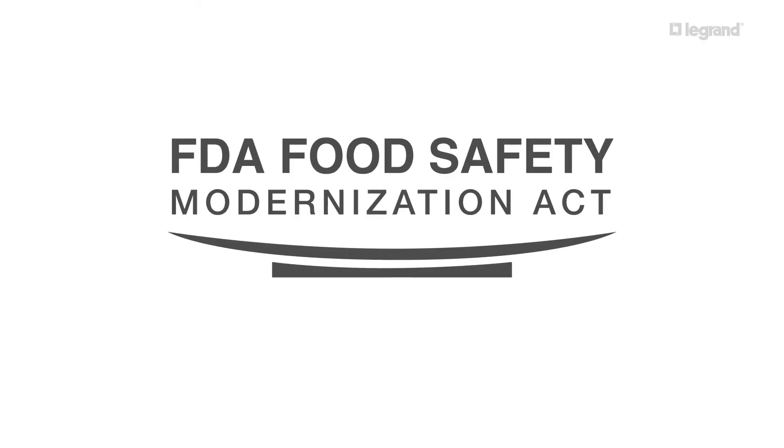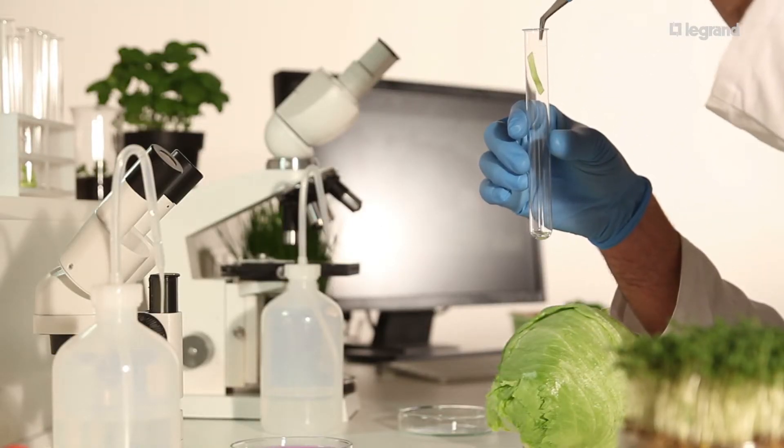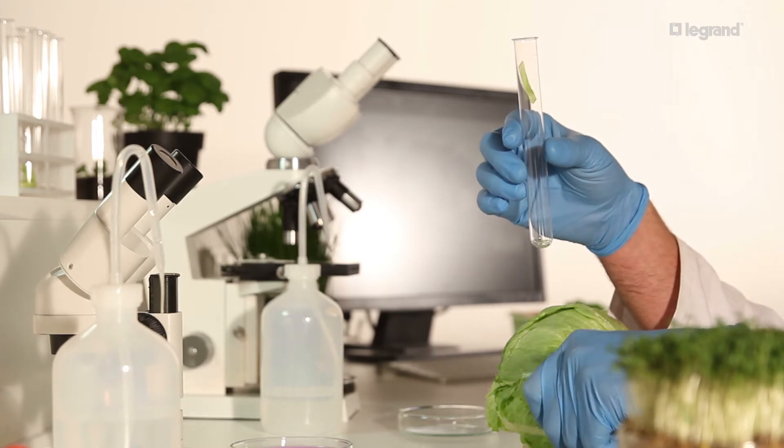The Food Safety Modernization Act mandates compliance with new standards to reduce foodborne illnesses. Now new thinking and groundbreaking science is coming into the market to enhance food safety.